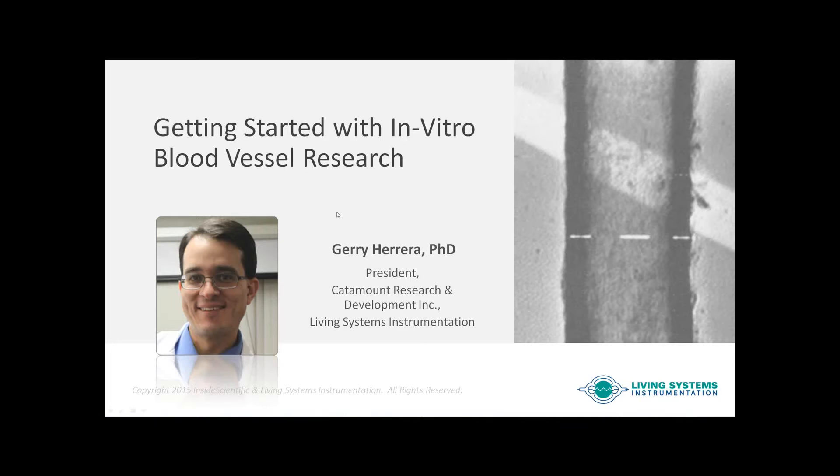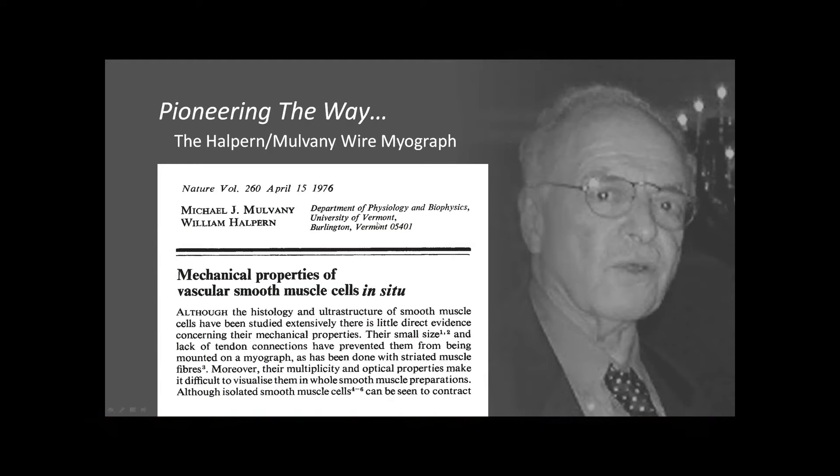I want to talk briefly about how we got where we are with cardiovascular instrumentation. Here's a picture of Bill Halpern. Dr. Halpern and his colleague Michael Mulvaney worked together when in vitro studies in vascular tissue were limited primarily to large conduit arteries. Not much functional information was known from direct studies of resistance arteries — those blood vessels important for controlling vascular tone and resistance. They published a study in Nature in 1976, recording the first measurements of mechanical properties of vascular function from resistance blood vessels.